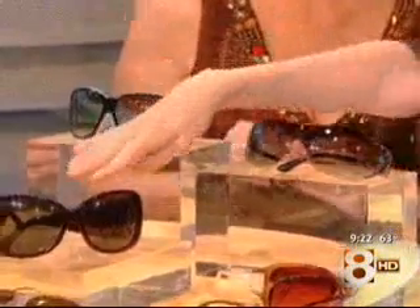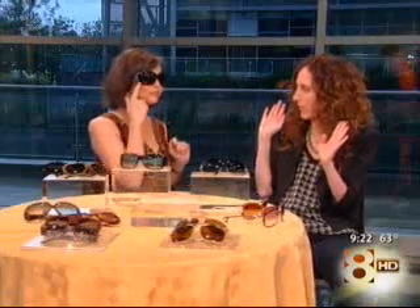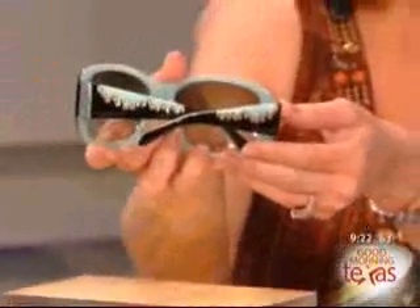Well, some of the trends you can see right here — which I saw you were attracted to — is bling, things that are kind of decorated and embellished, like these Dolce and Gabbana that are amazing on the side. This is actually incorporating two trends because it's oversized plastic with a color plus great detail on the temple. Also Tiffany is doing something like that with their little Tiffany bubble diamonds on the side. There's a lot of bling, a lot of glitz, a lot of detail.